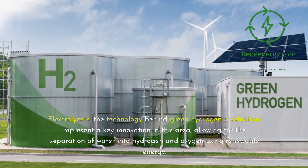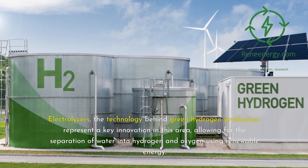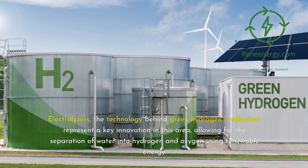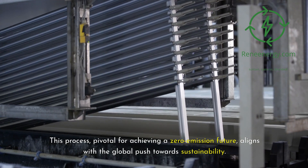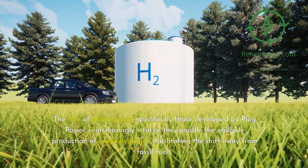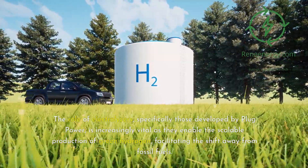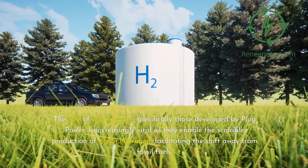Electrolyzers, the technology behind green hydrogen production, represent a key innovation in this area, allowing for the separation of water into hydrogen and oxygen using renewable energy. This process, pivotal for achieving a zero-emission future, aligns with the global push towards sustainability. The role of electrolyzers, specifically those developed by Plug Power, is increasingly vital as they enable the scalable production of green hydrogen, facilitating the shift away from fossil fuels.